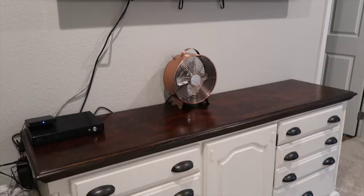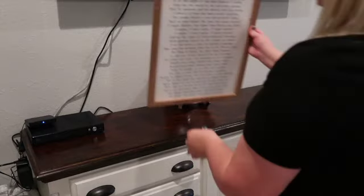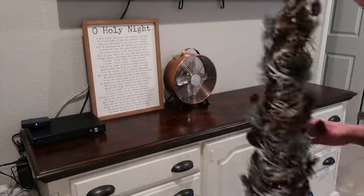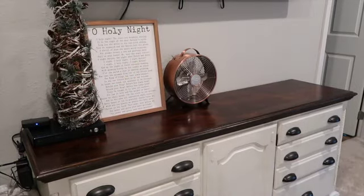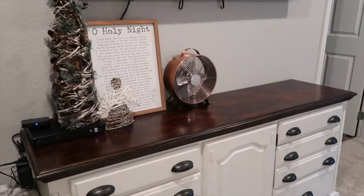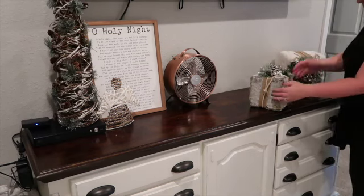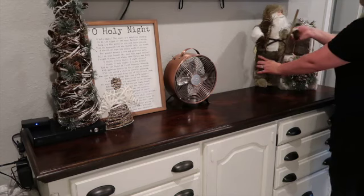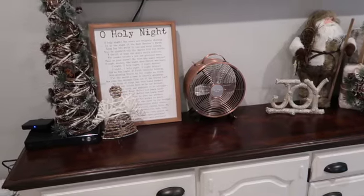Now that everything is moved out of the way it looks better. I found this Oh Holy Night sign with all the lyrics on it from Hobby Lobby — I put it right where the wire is to hide it a little bit. Then I added a tree from Hobby Lobby, an angel I've had for years, and these furry presents I just love. I normally stack them side by side but I stacked them up to save room and add height, putting them with the Santa Claus and the joy sign — all from Hobby Lobby.